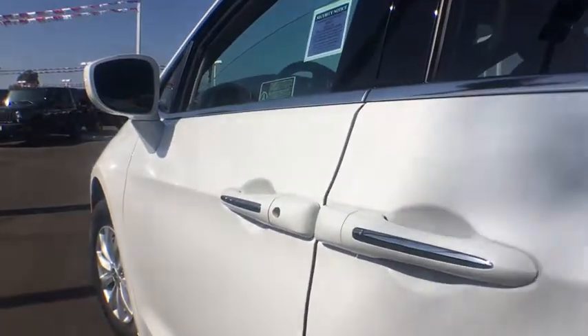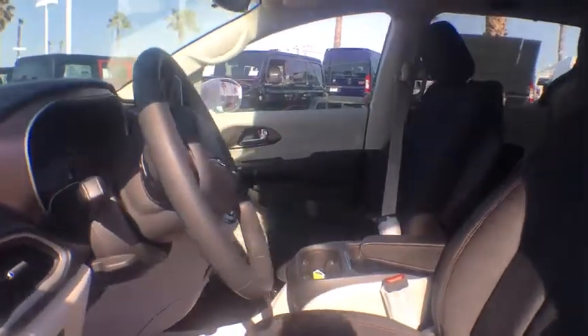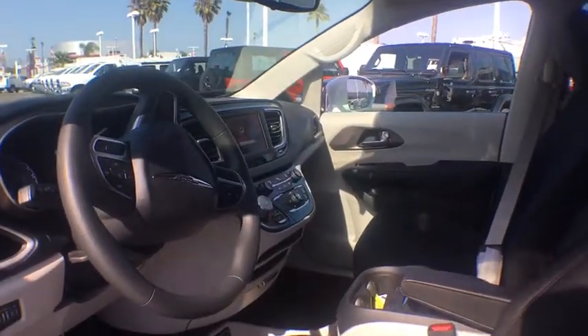Keyless start, universal garage door opener, rear defrost, climate control. Take this vehicle for a spin and see why so many shoppers are now proud owners.